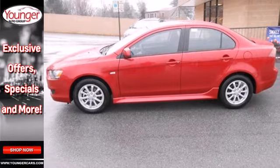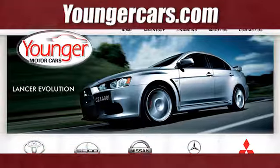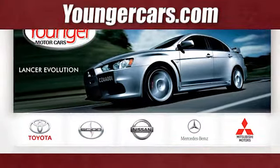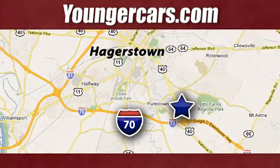Be the lucky person with this one in your driveway. Come take a look today. Visit our website at YoungerCars.com. We're conveniently located at 1945 Dual Highway in Hagerstown, Maryland.